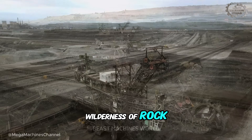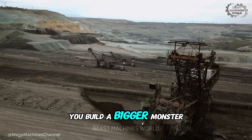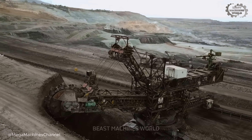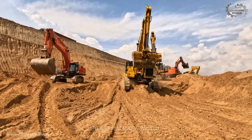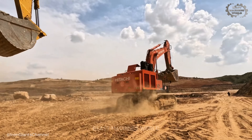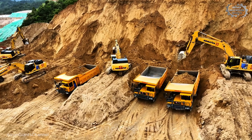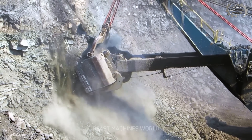How do you tame a wilderness? You don't send pioneers with plows, you build a bigger monster. Beneath our feet lies the foundation of our modern world — the steel in our cities, the copper in our electronics, the fuel that powers our lives.